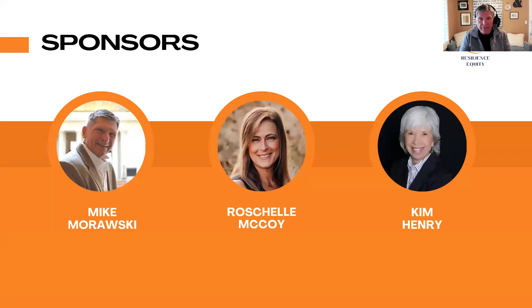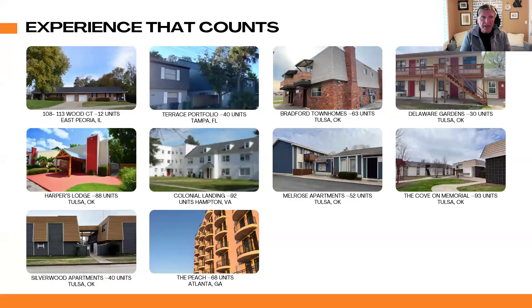Our management team: I'm Mike Morawski. I've had over 30 years of real estate experience — residential sales and multifamily construction. My partners, Rochelle McCoy and Kim Henry, between the two of them have over 20 years of real estate experience, residential and commercial. Our experience really counts. Here are a number of properties that we are either currently working on or have turned around and cycled out of.